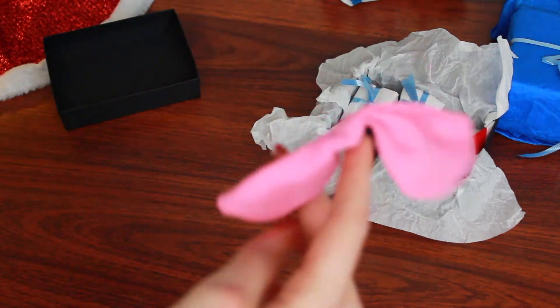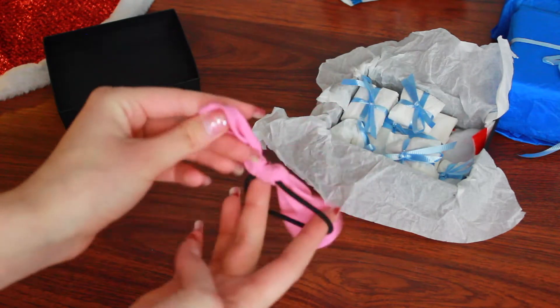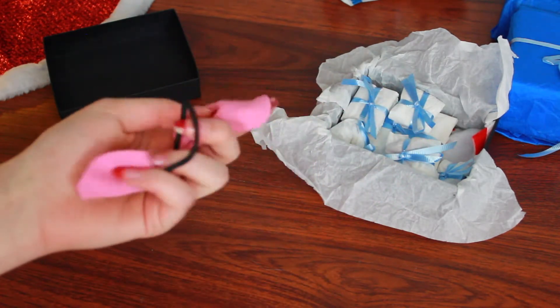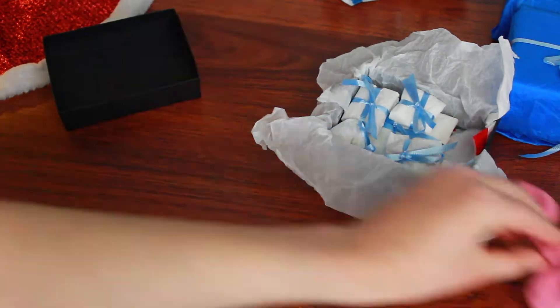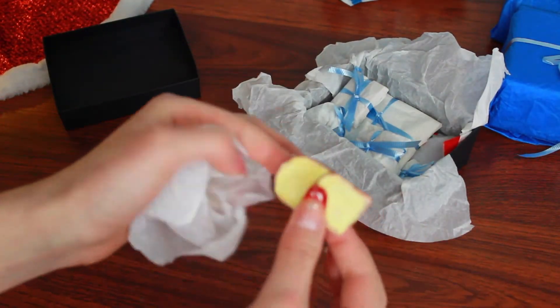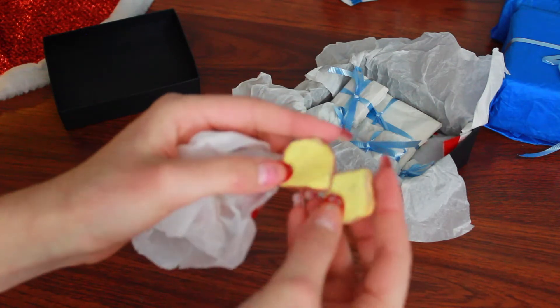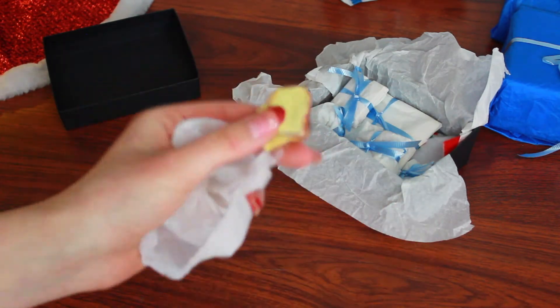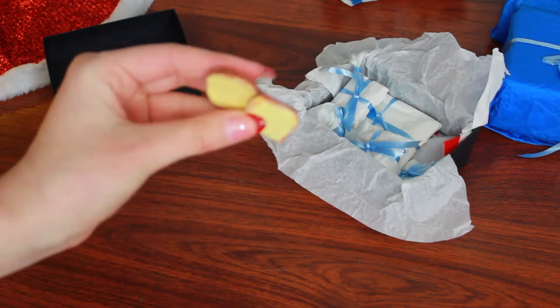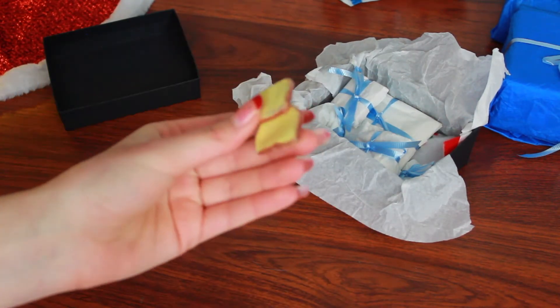First, I have this American Girl hair tie. This almost looks like the one from the AG place — I'm not sure, but it's so cute. The next gift are these little toe slippers for your doll. This is so cute.